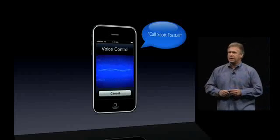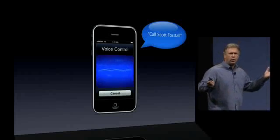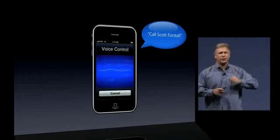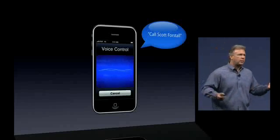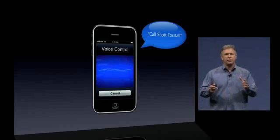Voice control finds a contact and calls him. If a contact has more than one entry, like work and home, the iPhone will ask you — work or home? You say home and it calls that person at home. You can also dial a phone number by simply saying 'dial' and the phone number. So you can make calls with the sound of your voice.